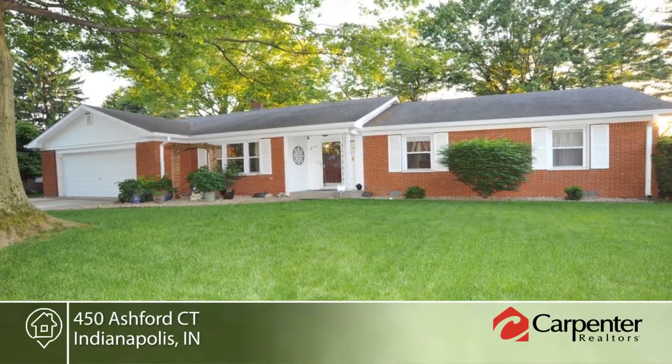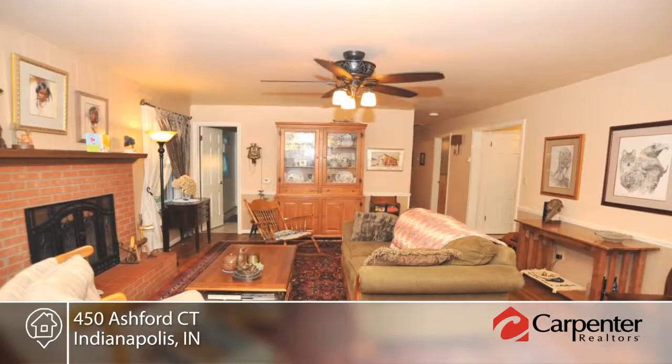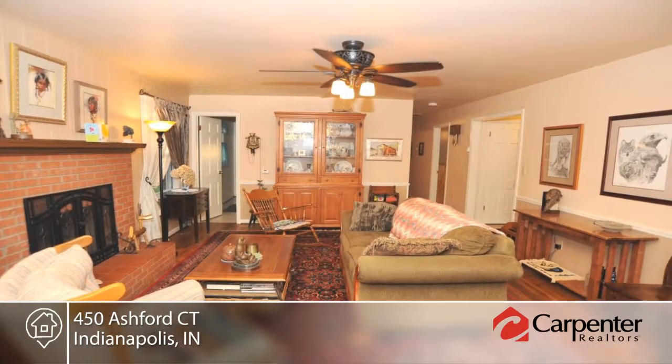This three-bedroom, two-bath outstanding ranch is nestled on a quiet court in Chapel Hill. Updates include kitchen, baths, electrical, chimneys and gutters, and downspouts with leaf guards.